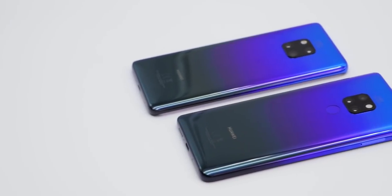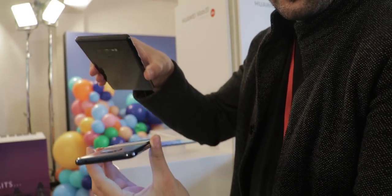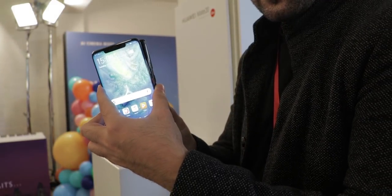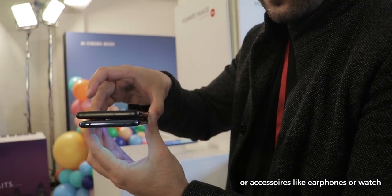With wireless charging comes another very interesting feature. A few years ago Huawei introduced a feature which allows you to use your phone as a powerbank for other phones, and now you can do it wirelessly. Just put another Qi-enabled smartphone on the Mate 20 Pro and it charges. Very cool, thank you Huawei.